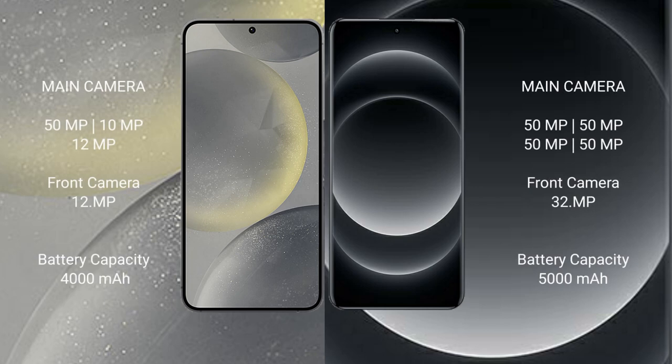Samsung Galaxy S24 has a triple camera setup: 50MP plus 10MP plus 12MP, and a 12MP front camera. Xiaomi 14 Ultra features a quad camera setup: 50MP plus 50MP plus 50MP plus 50MP, with a 32MP front camera.